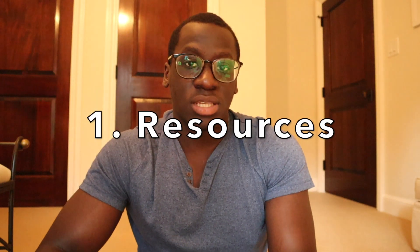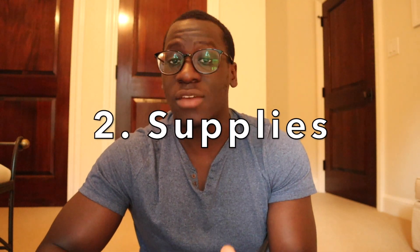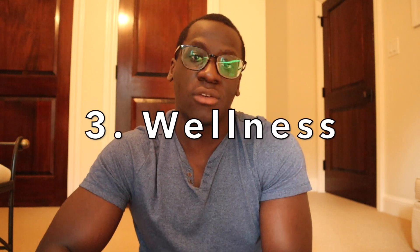In this video, I wanted to focus on three different things, and I'll make sure to include the links below with the different timestamps so you can jump around and listen to whatever you want. The first topic is going to be resources and study material that you can be using. The second topic is going to be supplies you should have for medical school that'll make your life easier. And the last topic is going to be about wellness — how you can make sure that you are keeping yourself safe and sane during medical school.